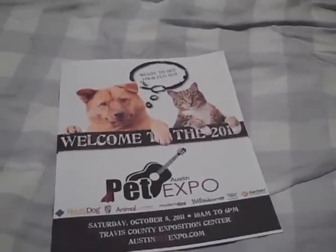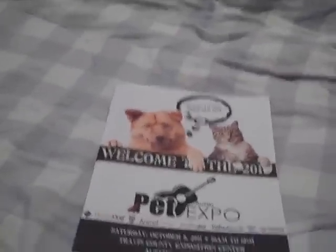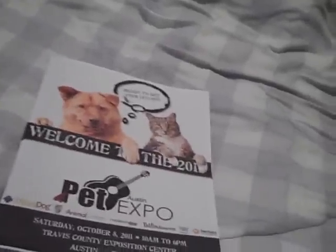So as soon as he gets bigger, maybe next year he'll be able to go to the Austin Pet Expo. This is indeed a haul video and I wanted to show you guys some of the cool stuff that we got, but I'm going to try to keep Sailor from attacking everything.